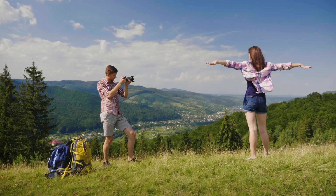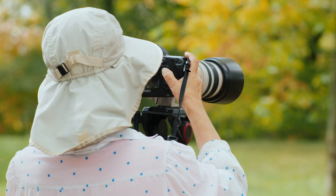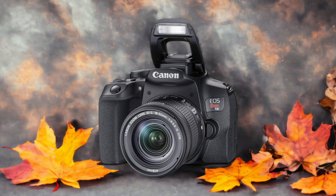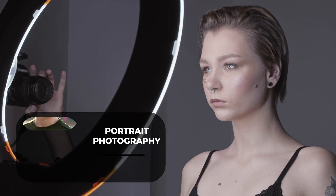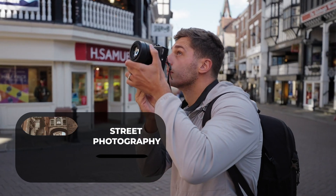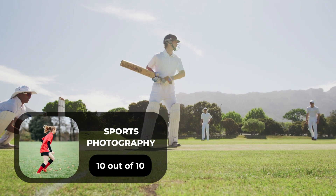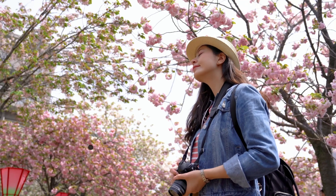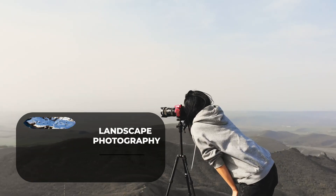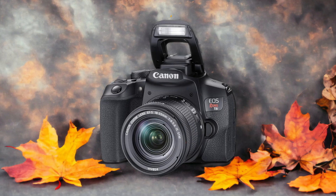We tested both cameras to assess their performance in different scenarios. Here are our ratings for the Canon T8i: for portrait photography, 7 out of 10; for street photography, 8 out of 10; for sports photography, 10 out of 10; for day-to-day photography, 7 out of 10; for landscape photography, 6 out of 10.